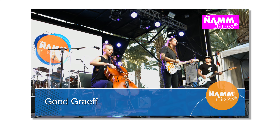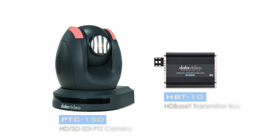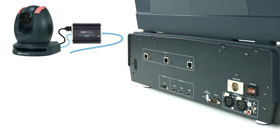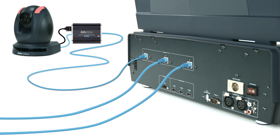If you own a DataVideo PTC150 camera without HDBase-T, you can upgrade your camera with the DataVideo HBT10 transmitter box. It will supply your camera with power and transmit video plus control signal over HDBase-T to make it compatible with the HS1500T.